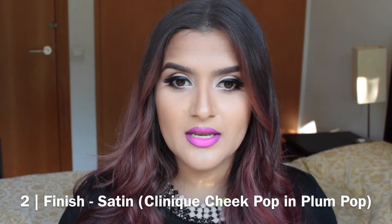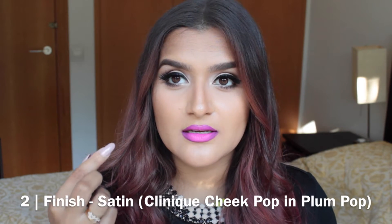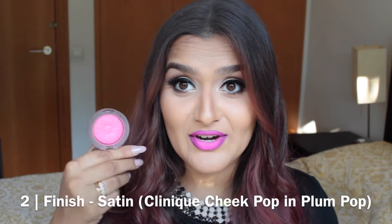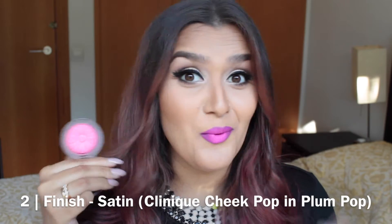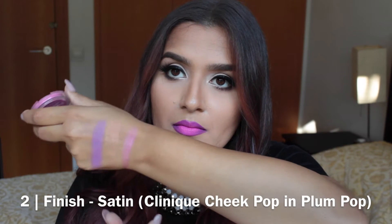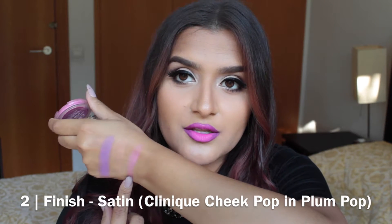For satin blushes, the best way to describe it is in between a matte and a shimmer — so it's not totally matte, but there's no obvious glitter or shimmer particles in it. It just has a very glowy, dewy finish. My favorites at the moment are the Clinique Cheek Pop blushes. This is the Cheek Pop in Plum Pop. You can see there's definitely a sheen, but at the same time there's no obvious glitter or shimmer.